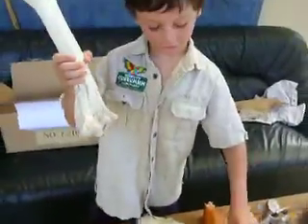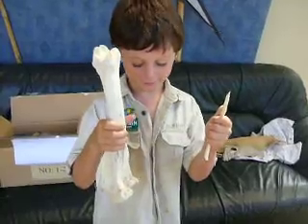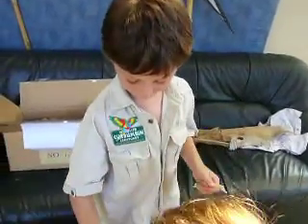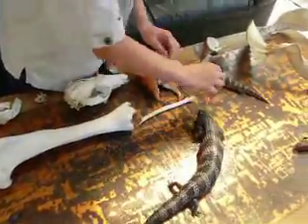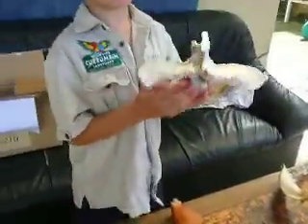Here is the upper leg of a cow, and here is the upper leg of a pelican. Much bigger and different. Here again is the upper leg of a cow.